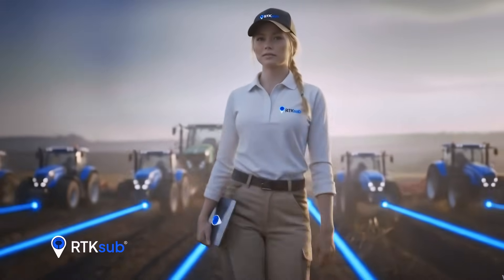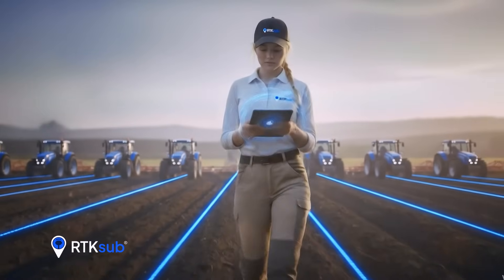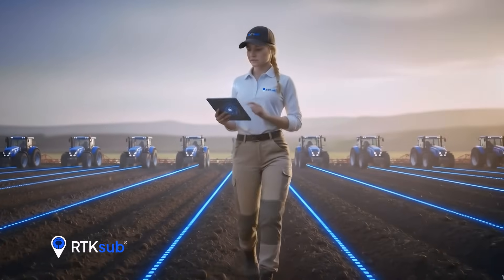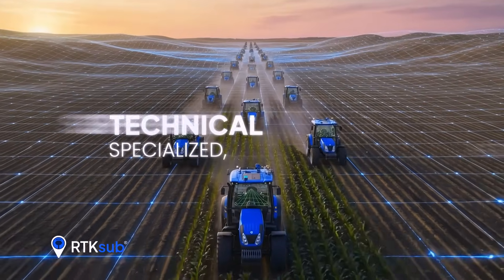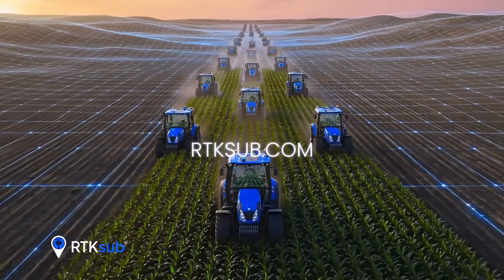Unlimited scalability — compatible with one tractor or an entire fleet simultaneously. And backed by specialized, fast and close technical support, always available at RTKSUB.com.